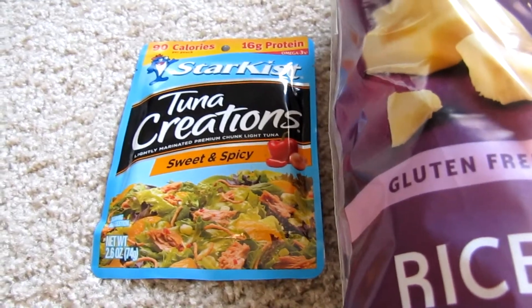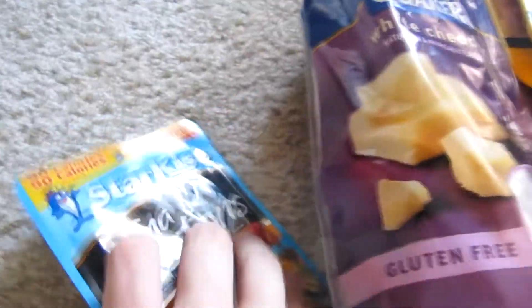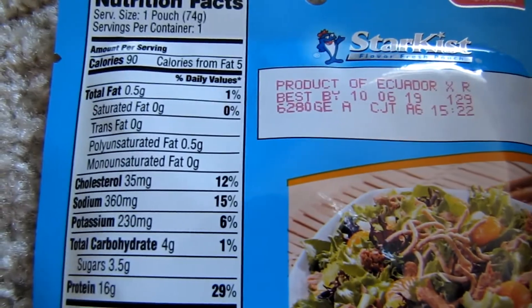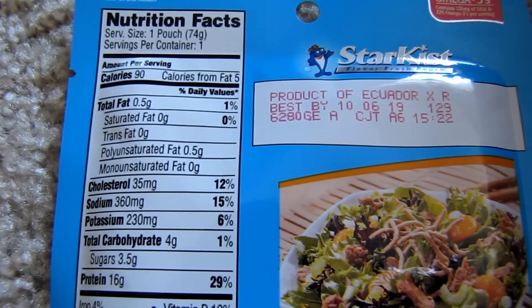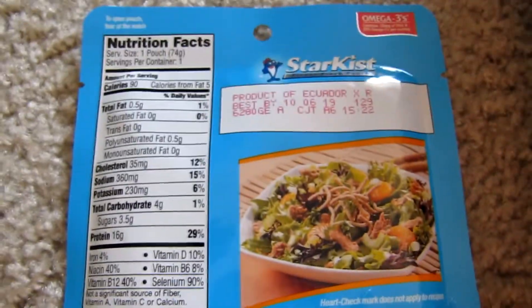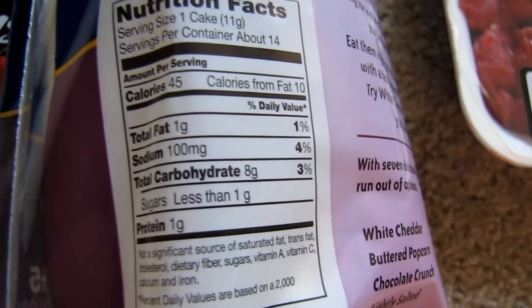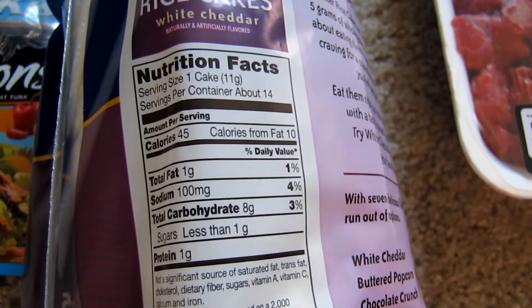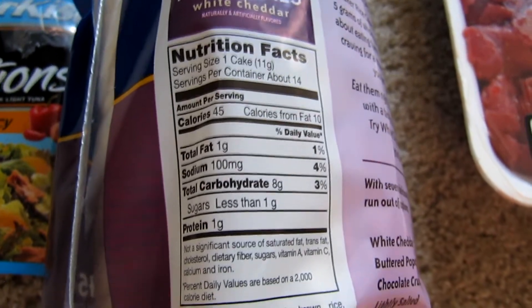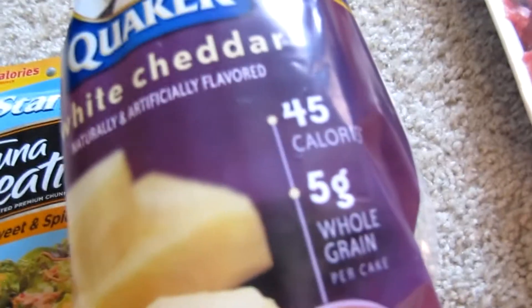The first food that you're gonna want on your list is gonna be these flavored tuna creations. The macros on these are really good — only four grams of carbs and 16 grams of protein. What I like to do to even up that protein-to-carb ratio is put the whole pack of tuna onto two rice cakes. The rice cakes add another 16 grams of carbs, giving you about a one-to-one ratio, which helps with protein absorption and is very filling and satisfying. I like the sweet and spicy on the white cheddar — you guys should definitely try it out.